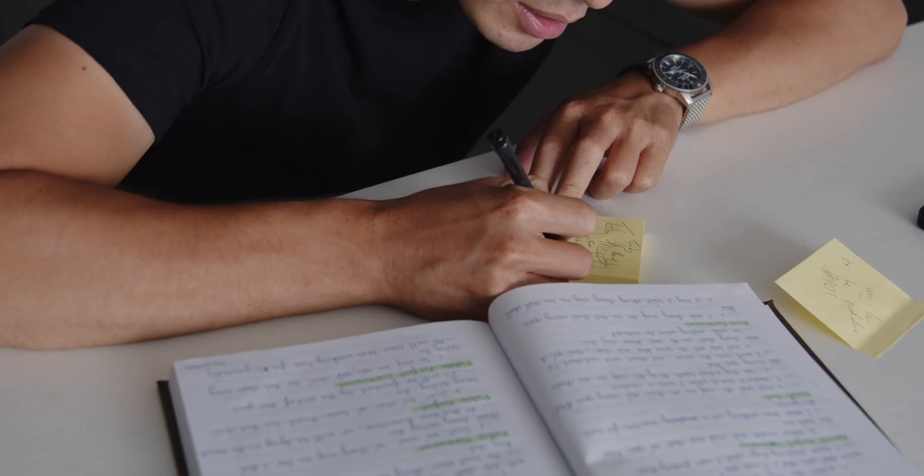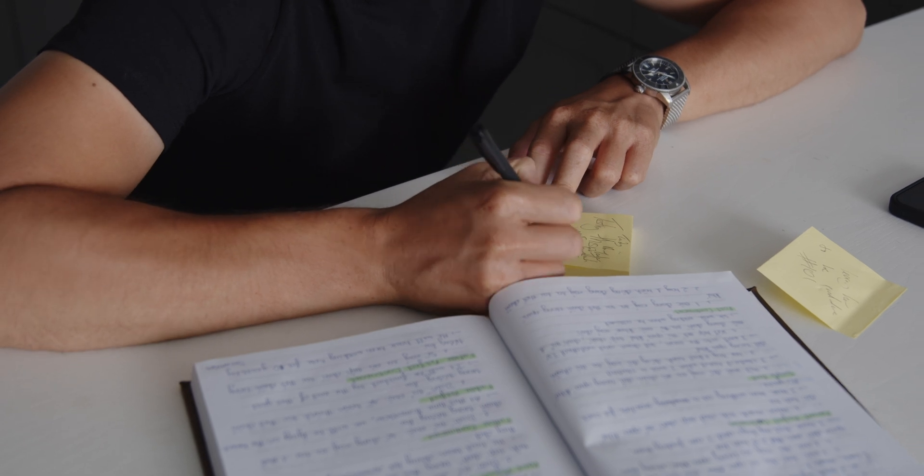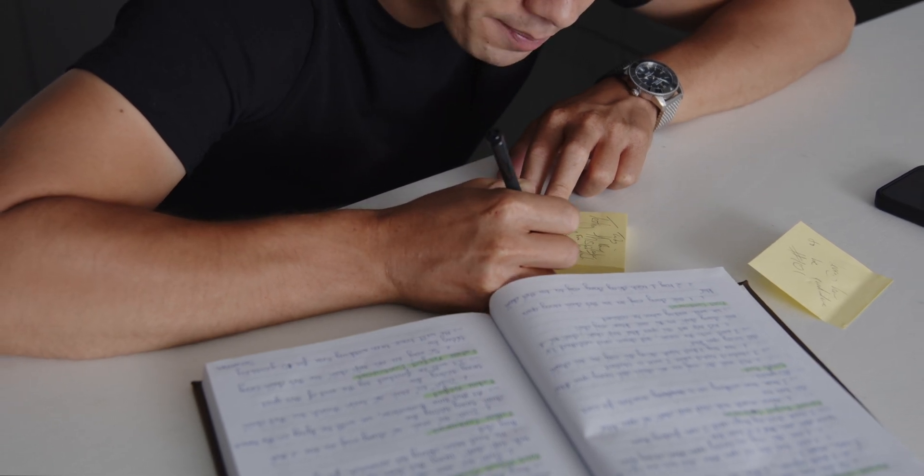How do you combine note-taking with speed learning to essentially download vast amounts of information into your long-term memory in a short period of time? In this video I'm going to go through how I take notes and store those notes in a database so that I remember everything that I've ever read — at least in theory.